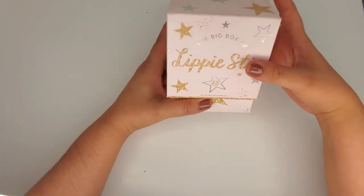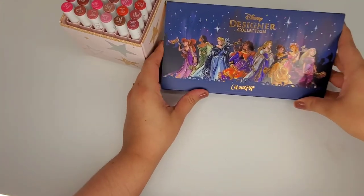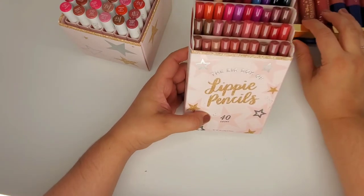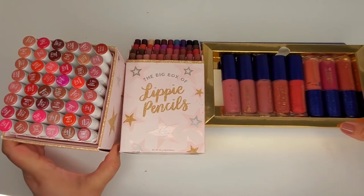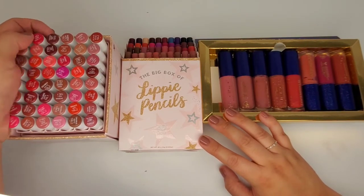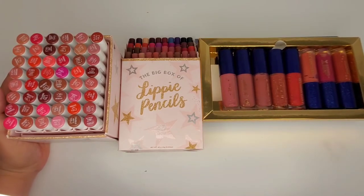First I have this lippy stix set, and then I also have the Disney collection, the designer collection. I also have the lippy pencils, the big box which comes in a 40 set. I purchased all of these - I'm hitting close to two years with them. I know I purchased them in a holiday set. These are all holiday sets, I believe, so these launched about two years ago in December.